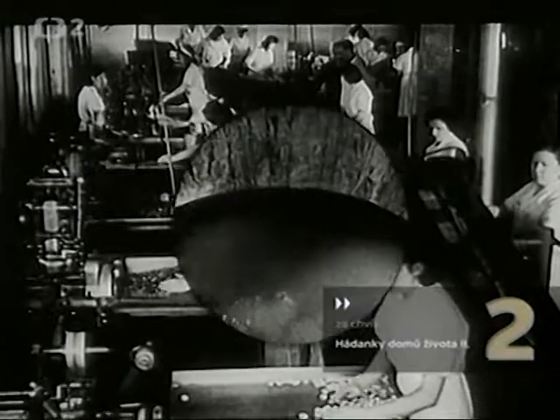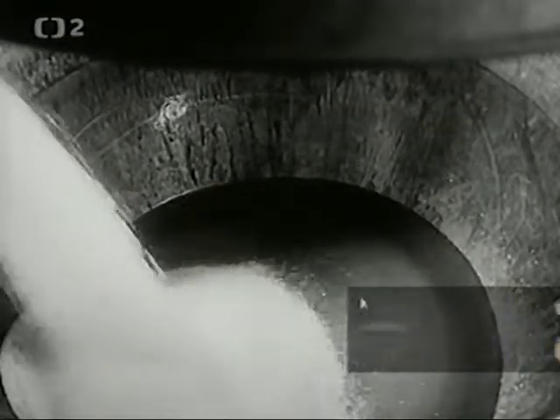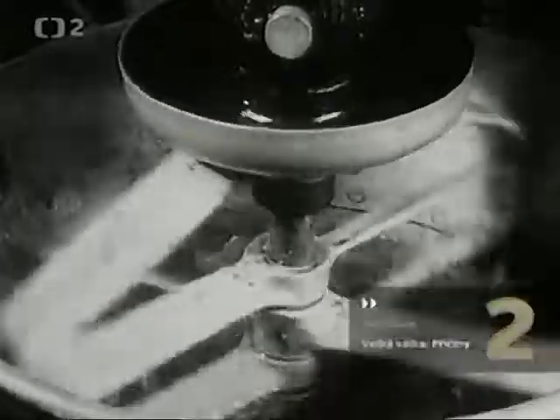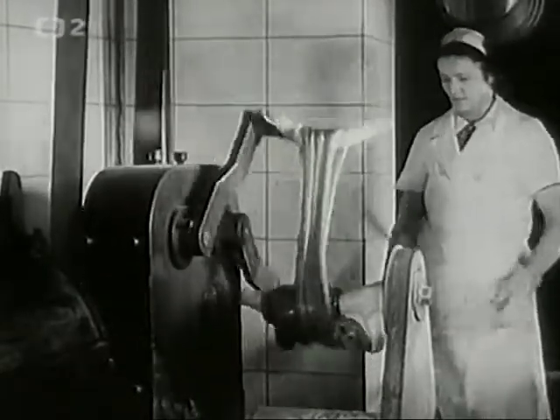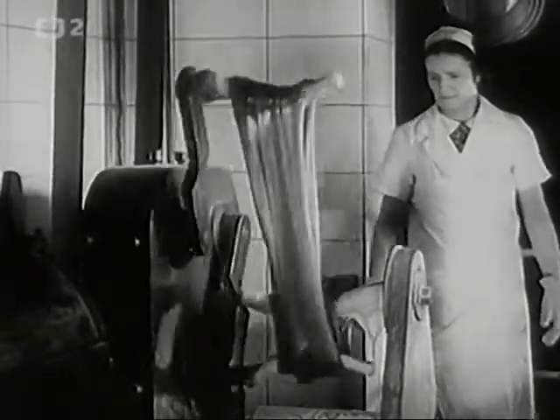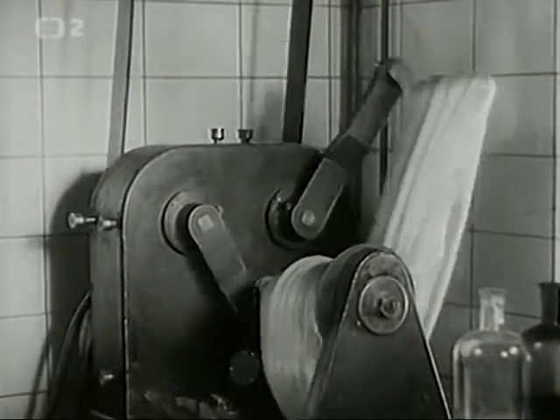A zase cukr. Tady se zadělává těsto na osvěžující karamelky. Těstovina se řádně prohněte na dvouramenném stroji, táhačce. Vytahováním nasaje těsto vzduch a kypří. Karamelky jsou pak vláčné a měkké. (And again, sugar. Here the dough for refreshing caramels is prepared. The dough is thoroughly kneaded on a two-arm kneading machine — a puller. By the pulling action the dough absorbs air and becomes light. The caramels are then soft and pliable.)